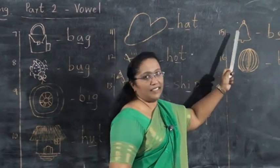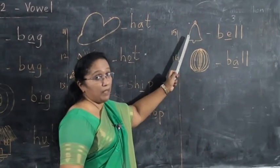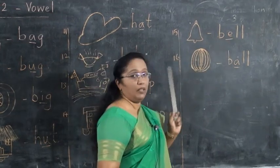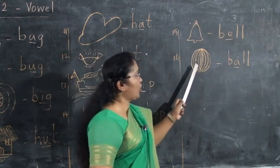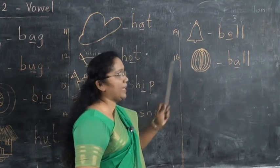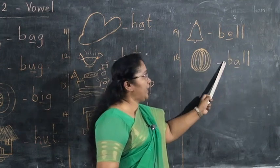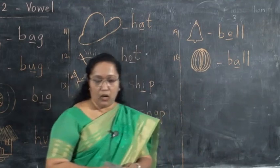What is this? Children, this is a bell. What is the spell? B-E-L-L. Next, what is this? Ball. What is the spelling? B-A-L-L. Ball.